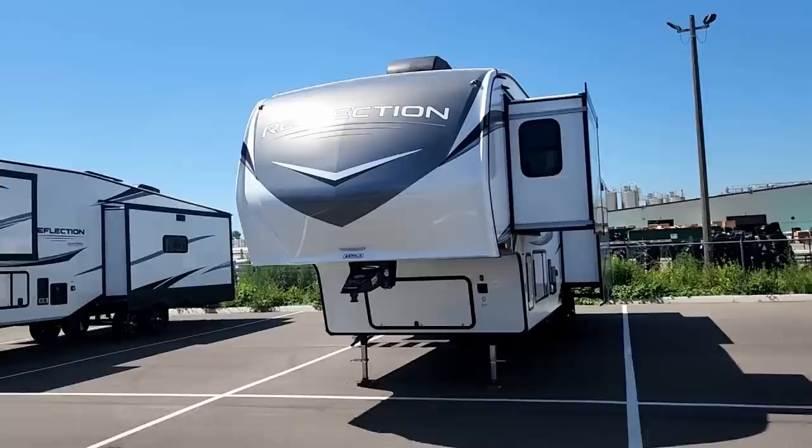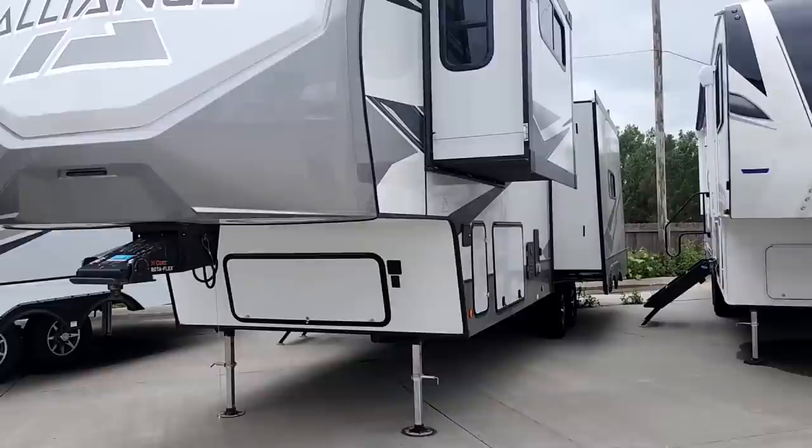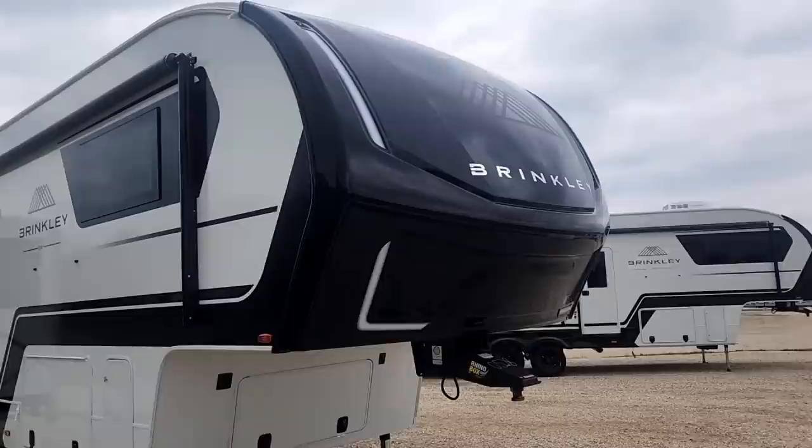For Grand Design today we're reviewing the Grand Design Reflection at approximately $76,000 and the Solitude at approximately $115,000, their more upper-end trailer. For Alliance we're looking at the Avenue at about $77,000 and the Paradigm at about $103,000. For Brinkley we'll be looking at their Model Z 2900 at approximately $102,000 and the Model Z 3100 at approximately $103,000.